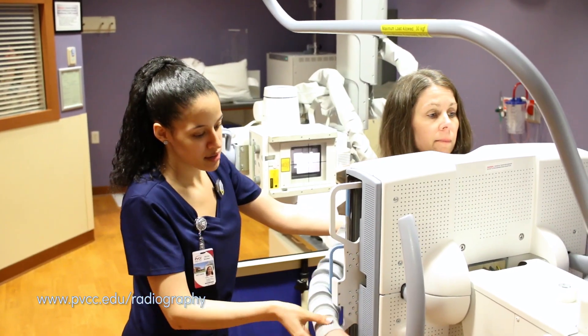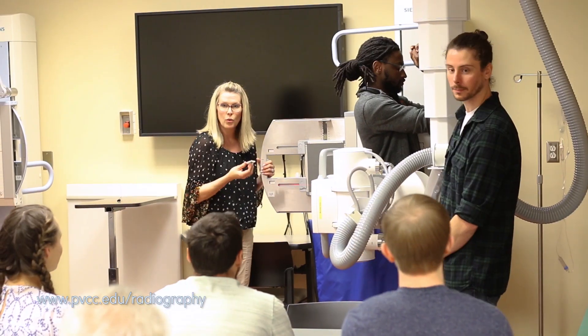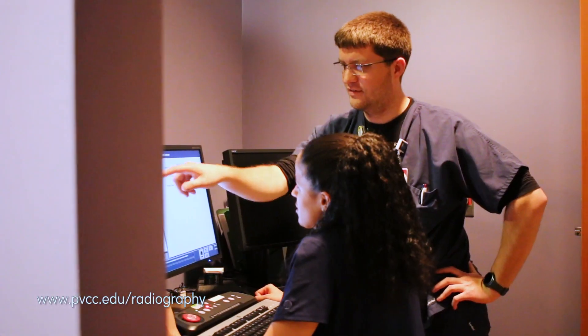The skills that a radiographer would have to possess would be very strong patient care skills, and we build those skills from the very beginning. We have high expectations for professionalism. We expect students to work together, and they're kind of on a two-year job interview.